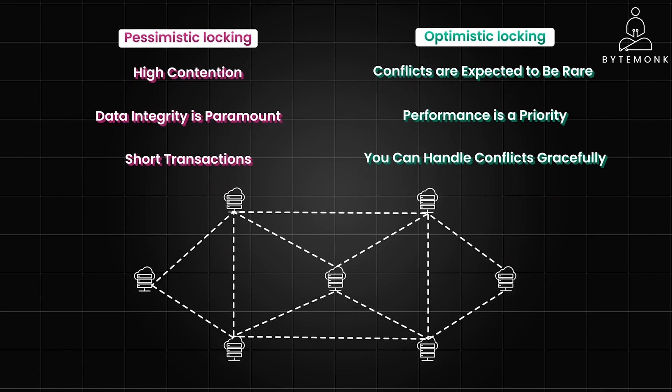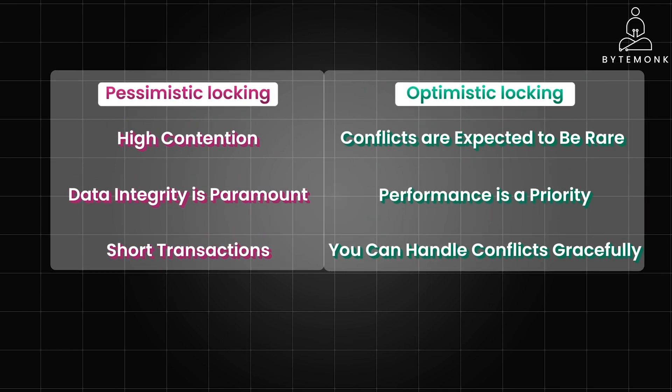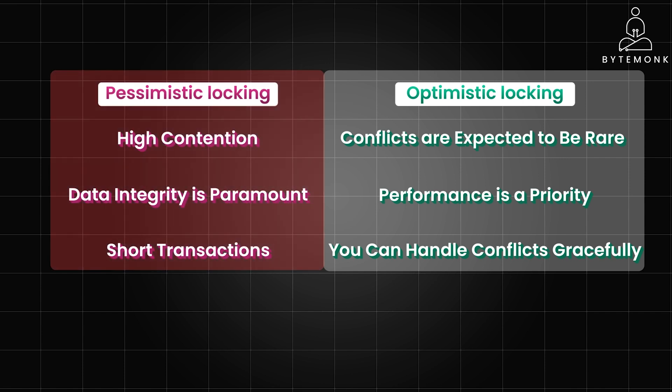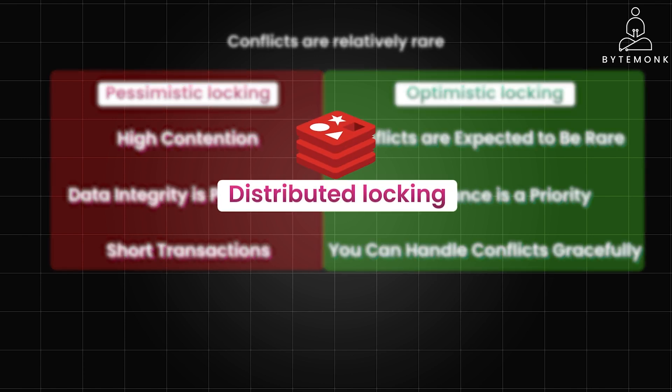In a microservices architecture with high traffic, the choice between optimistic and pessimistic locking depends heavily on the specific use case and data access patterns. If you have critical sections where data consistency is absolutely essential and conflicts are common, pessimistic locking might be necessary. However, distributed pessimistic locking can be challenging to implement and may introduce performance bottlenecks. If conflicts are relatively rare, optimistic locking can offer better performance and scalability — in fact, it is the default in JPA. You should be prepared to handle conflicts gracefully, potentially with retries or user notifications. Consider using distributed locking mechanisms like Redis or Zookeeper to manage optimistic locks across multiple microservices.